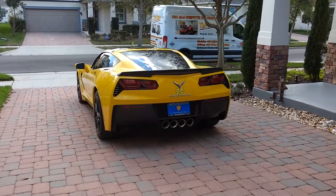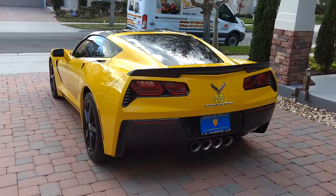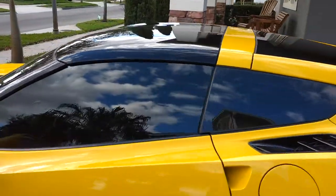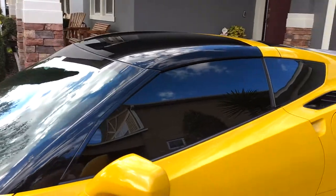Hello, my name is Sean with Tentman Window Tinning out of Longwood, Florida. Today we're in Windermere doing mobile window tinning. We did Lumar premium dyed ATC film on the Chevrolet Corvette Stingray.